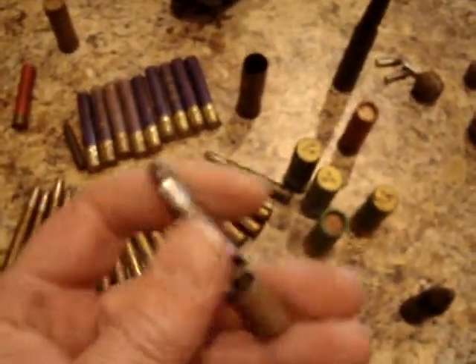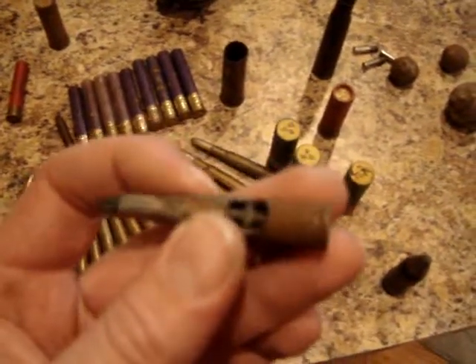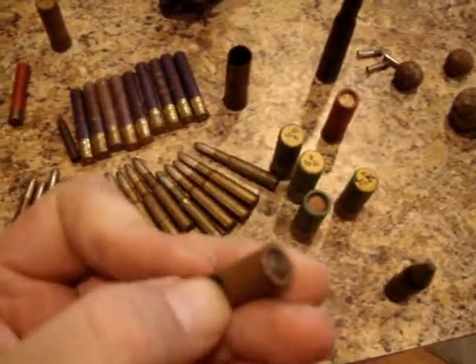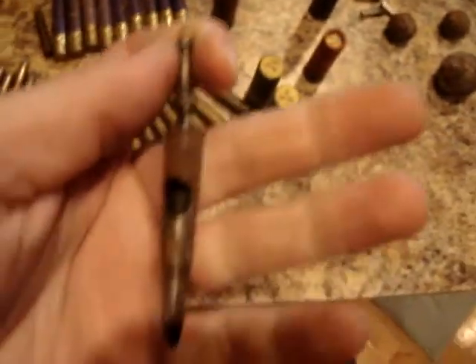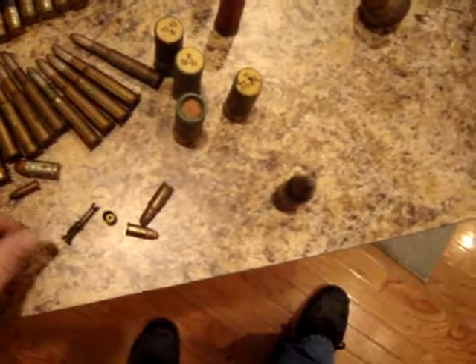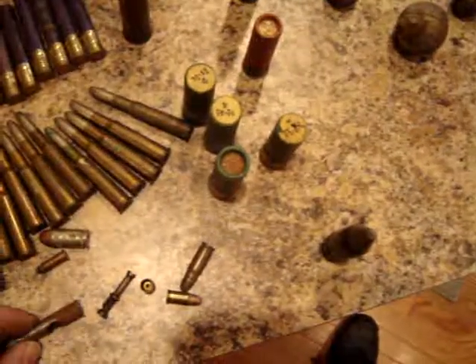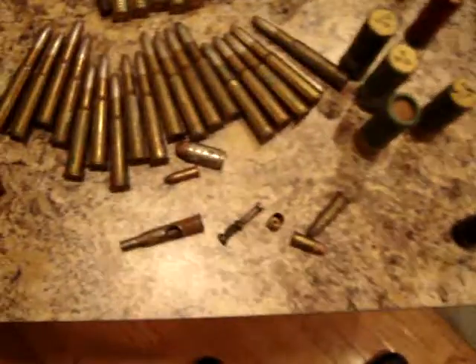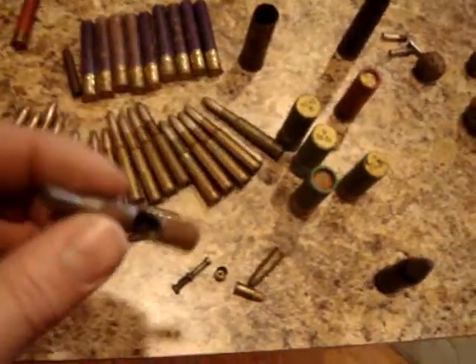This is pretty neat here. This is some kind of training round. It allows you to shoot .22 rifle out of the cartridge. The back of this pops out — can't do this one-handed. This pulls out and a .22 round pops out. You put a new .22 round in, put that back together and you can shoot .22 through your rifle. The problem is finding out what caliber this is. I've never seen one like that.